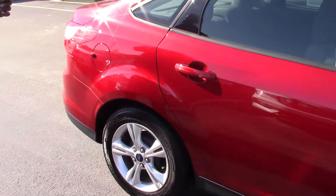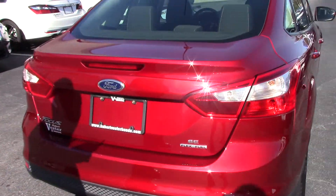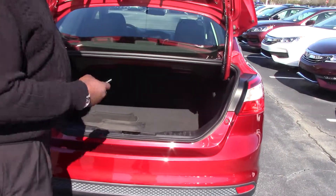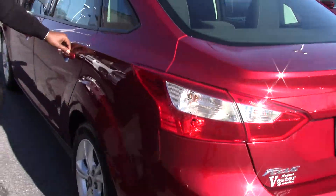Great fuel economy, it's also flex fuel compatible, power trunk release with a spacious trunk — and why don't we step inside.